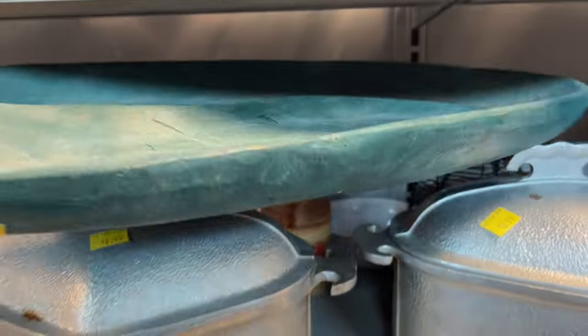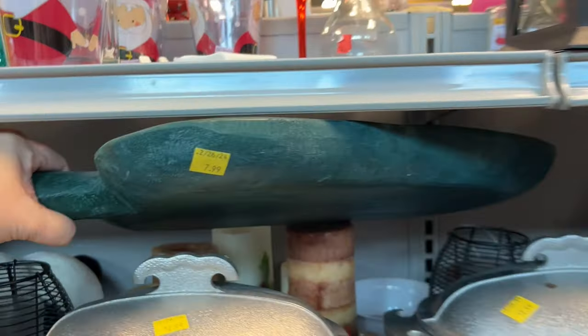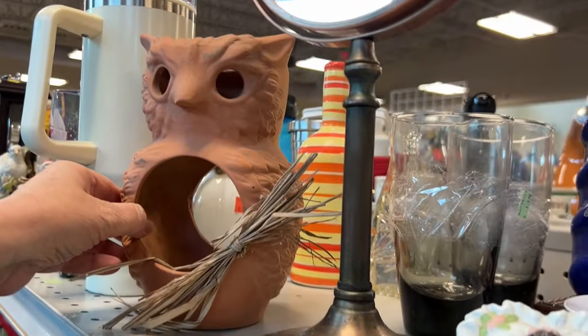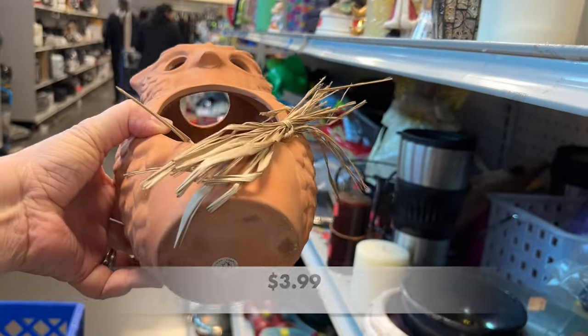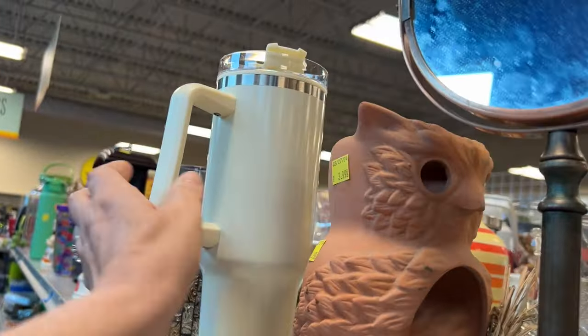Let's take a look and see what this is supposed to be — I'm thinking maybe a platter of some sort. I love this terracotta owl; this would be a great tea light on your front porch during the fall season. It's really nice. Oh, and there's a Stanley dupe!